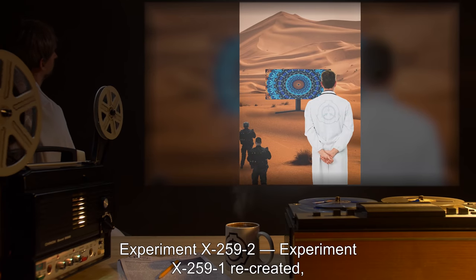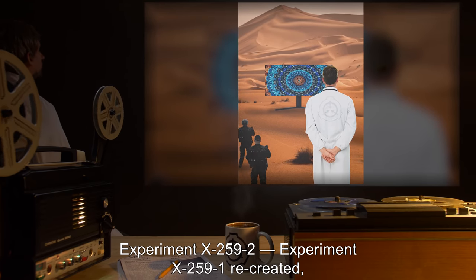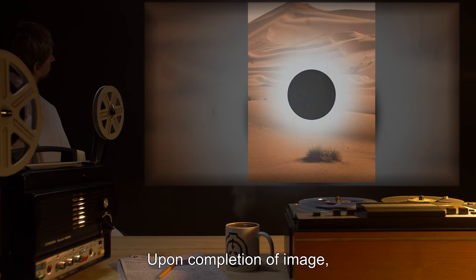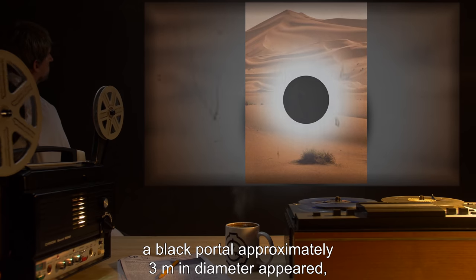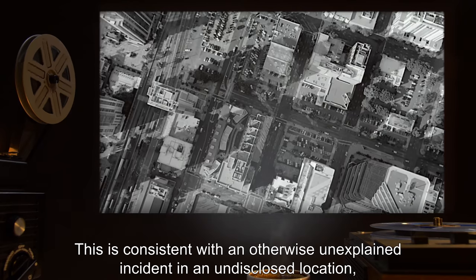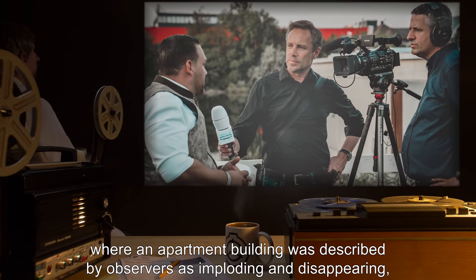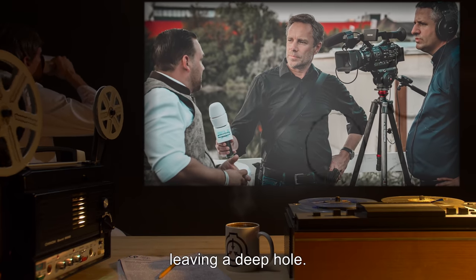Experiment X-259-2: Experiment X-259-1 recreated, except the size of the rendered fractal was doubled. Upon completion of the image, a black portal approximately three meters in diameter appeared, and all matter within meters was pulled into it. This is consistent with an otherwise unexplained incident in an undisclosed location, where an apartment building was described by observers as imploding and disappearing, leaving a deep hole.